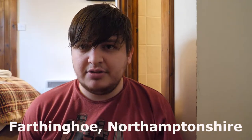Hi guys, so today we are in Farthinghoe, and it's a little away from Banbury.